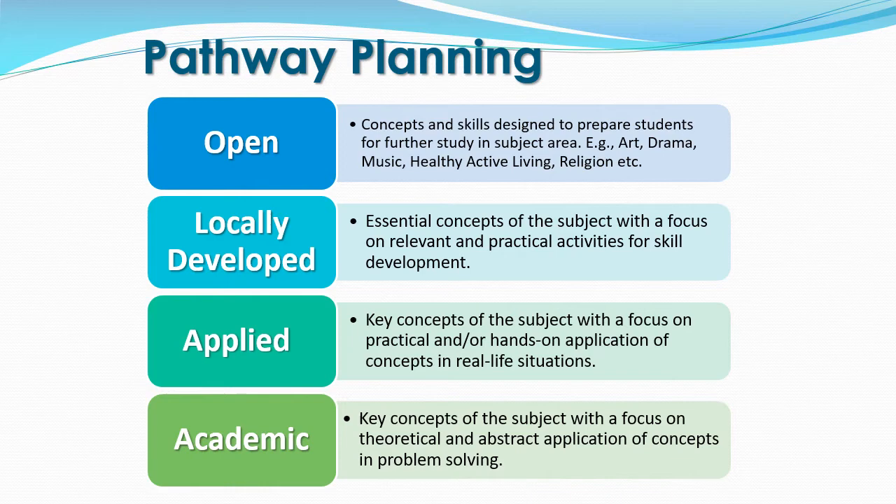One of the decisions you will have to make is to select the appropriate academic pathway for Grade 9. Here is an overview of the pathways available to you. Open level courses are courses where the concepts and skills are designed to prepare students for further study in the subject area. For example, Art, Drama, Music, Healthy Active Living, and Religion are open level courses.